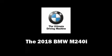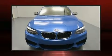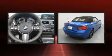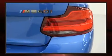Climb inside the 2018 BMW M240i. This two-door, four-passenger convertible will allow you to take command of the road with confidence. BMW made sure to keep road handling and sportiness at the top of its priority list.